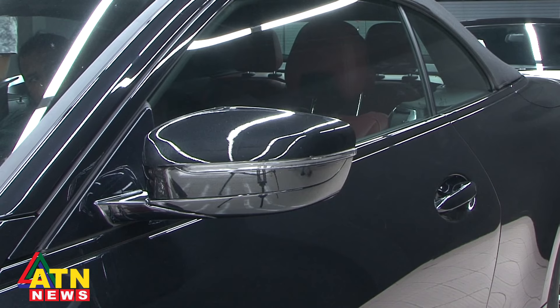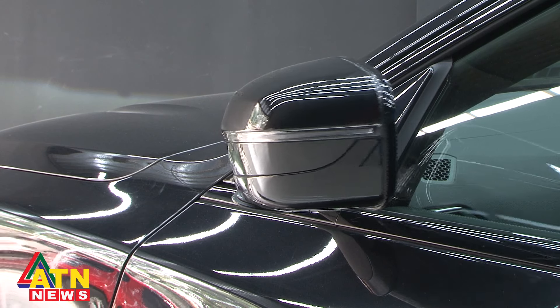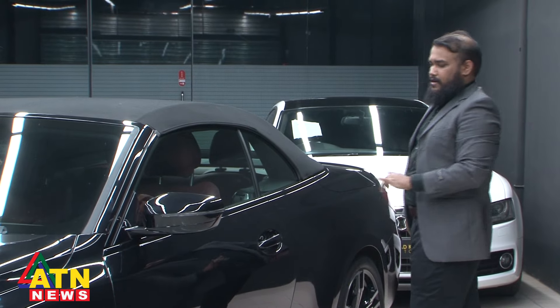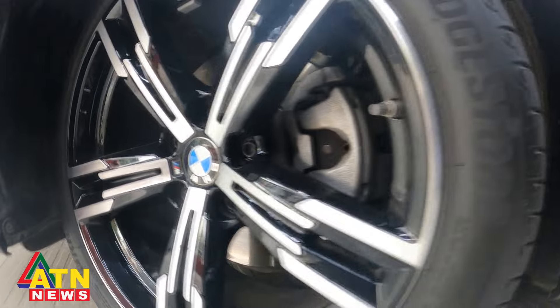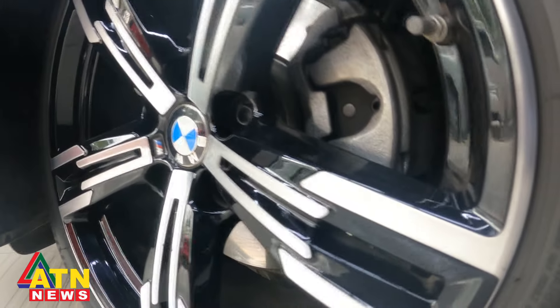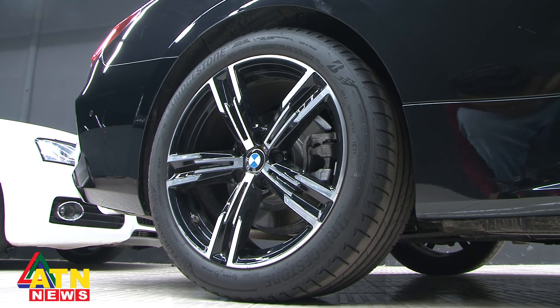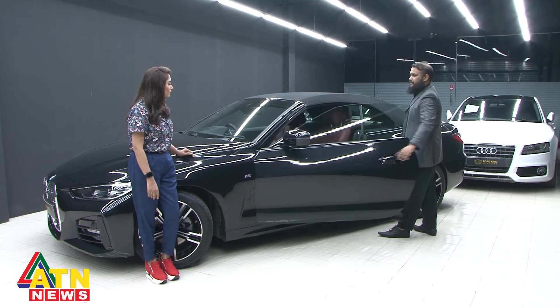We have a really good-looking wing mirror here and the indicator light is sitting right there. We have 2 doors and door handles here. The car has rims along with the tires — there are 18-inch rims. The tires are Bridgestone, with a dimension of 255 by 40, which is really good for comfort driving and street driving.